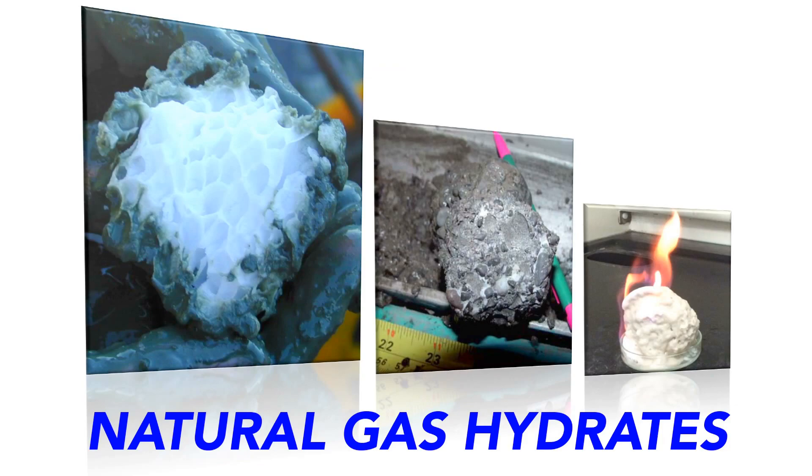Natural gas, as suggested by its name, occurs in gaseous form under ambient conditions, or it may be liquefied into liquefied natural gas under extremely low temperature. But has it ever occurred to you that these small molecules may also exist in a solid form within a structure that looks just like ice? These ice-like compounds, which comprise natural gas and water, are named natural gas hydrates.